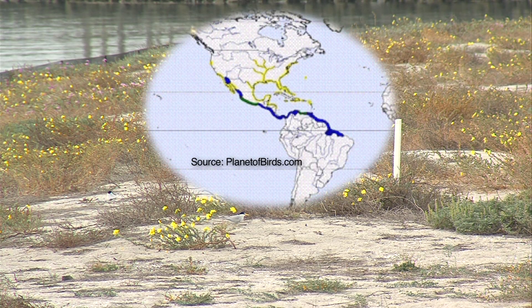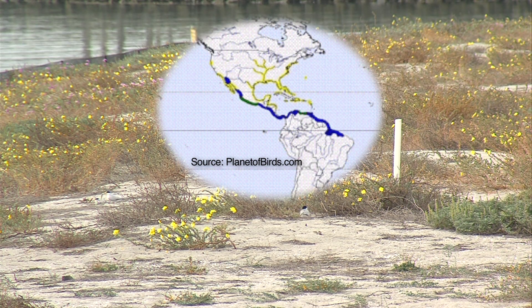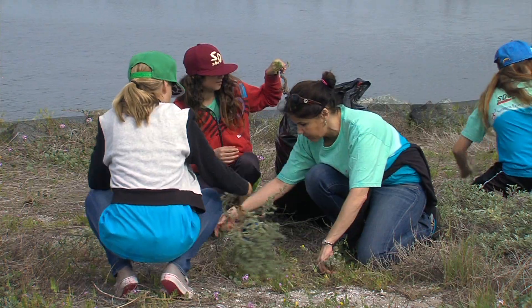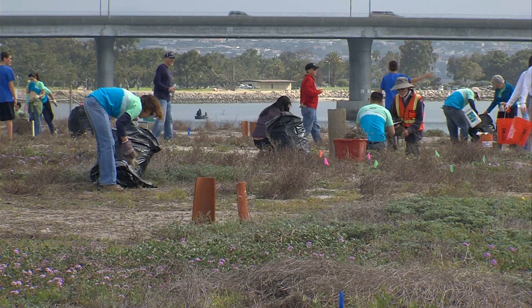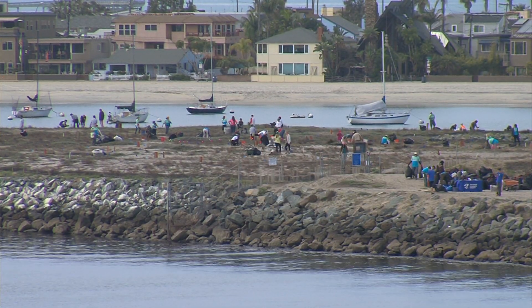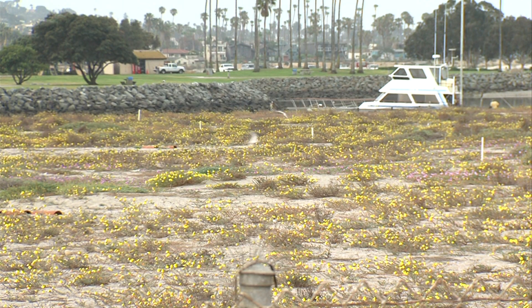They migrate 3,000 miles from South America to nest in San Diego and along California's coast. If they think a nesting site has too many tall bushes, they'll turn up their beaks at it. The problem is, then they might not nest at all. After Mariners Point was made just the way the terns like it, about 100 birds arrived and settled in.